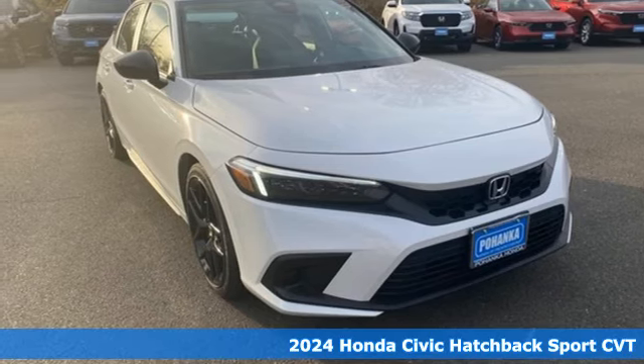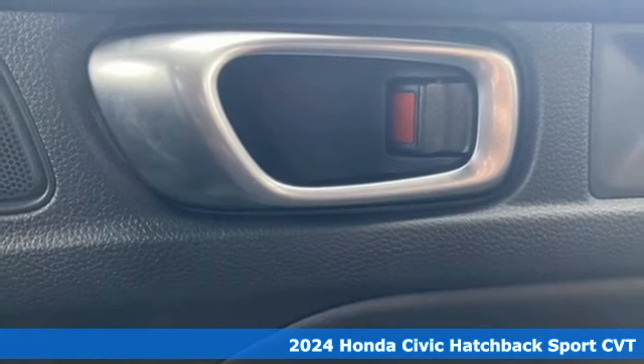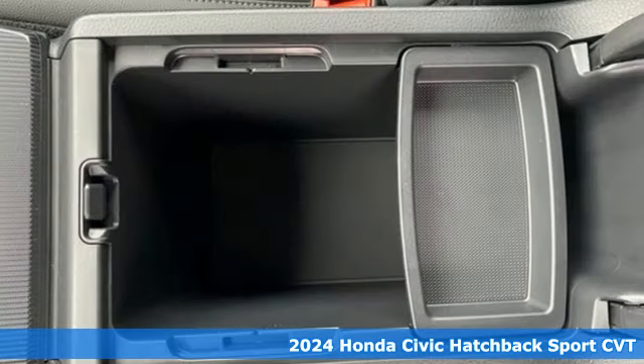It's a new 2024 Honda Civic Hatchback. Honda has a world-renowned reputation for reliability, and it comes with all the amenities you need.